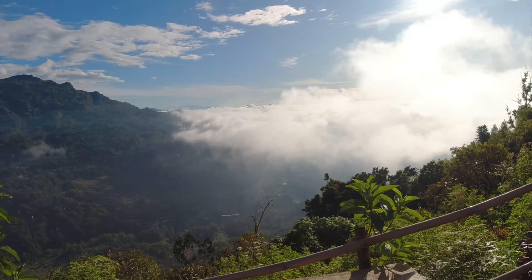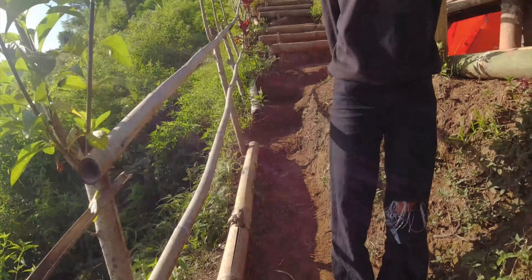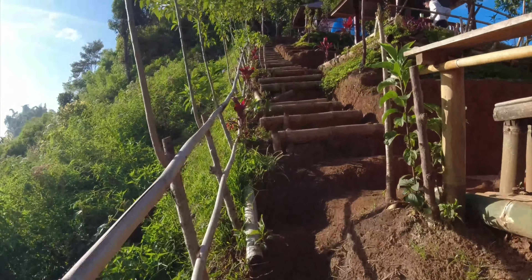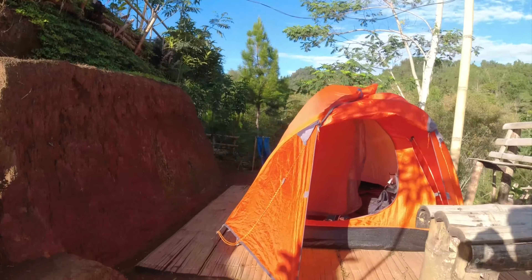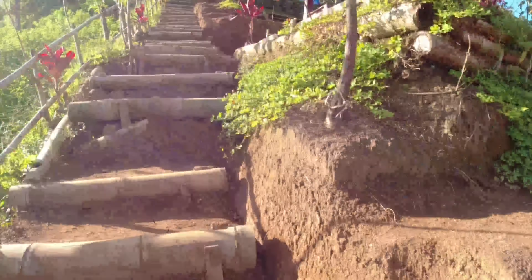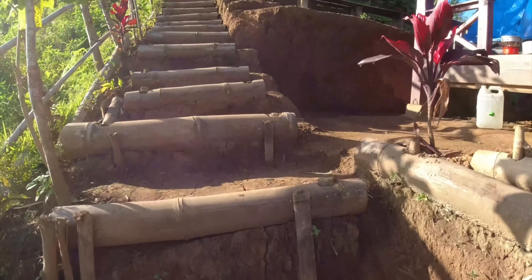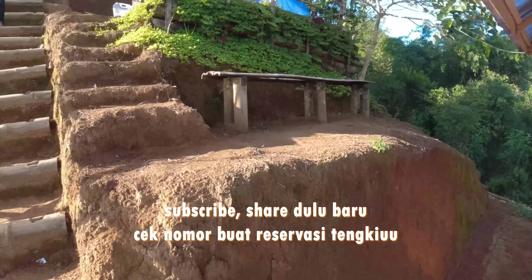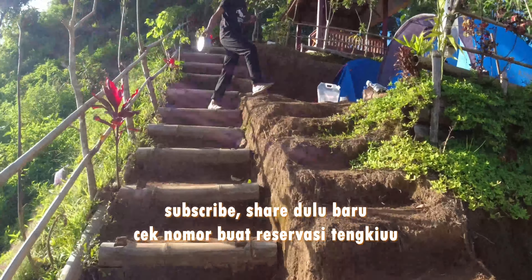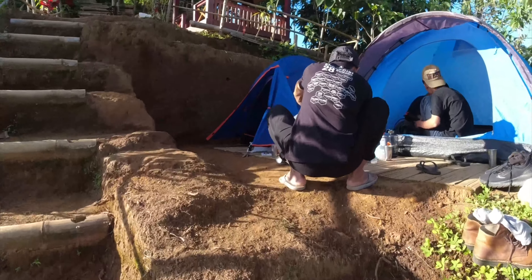Ini view-nya teman-teman, area paling bawah camping ground Hone Rangga. Jadi jika teman-teman ingin ke sini, jangan lupa untuk reservasi. Untuk nomor reservasi silahkan cek di deskripsi. Sebaiknya reservasi, kalau on the spot takutnya tidak kebagian tempat.